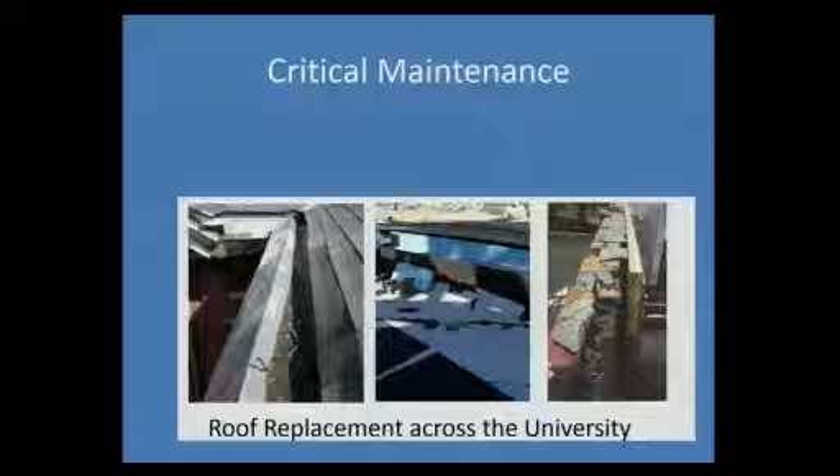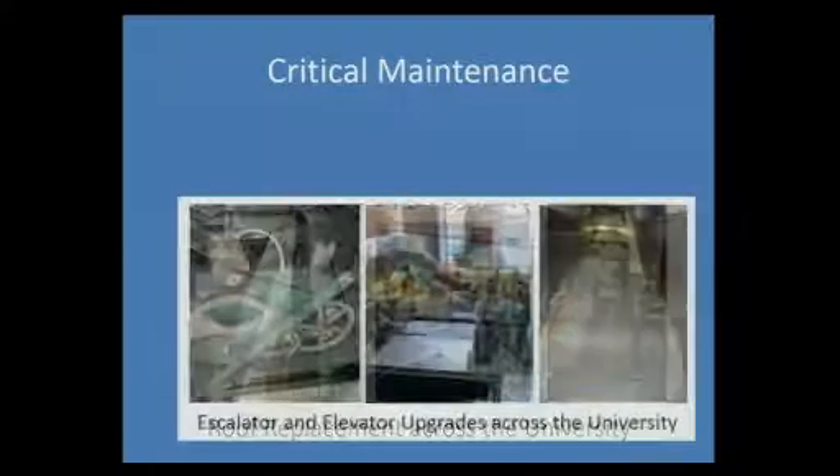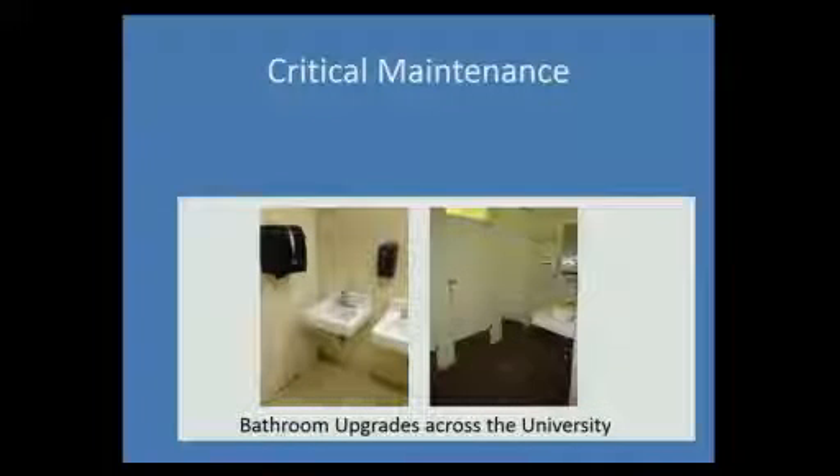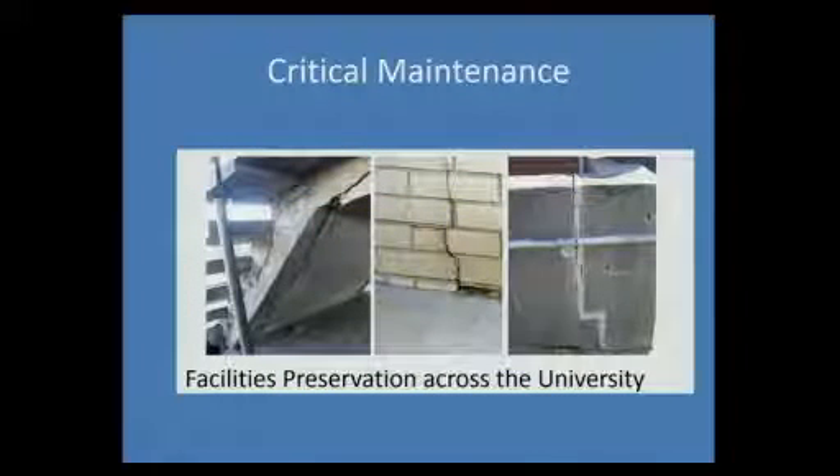Now, the different types of things we do for critical maintenance: roof replacements — there are at least one, two, or three roof replacements on every single campus. It's a cycle, and we have to keep doing it, but it is critical. Another category is escalators and elevators. Because we're an urban university with a lot of vertical campuses, this is critical. We just completed escalators at BMCC and Hunter, and we're looking at York and John Jay — these kinds of things are ongoing. Bathroom upgrades: we've been doing that all over CUNY, and we're just starting a $14 million project at BMCC on the bathrooms. This is as challenging as moving classrooms, because you have to make sure you have some functioning bathrooms while doing the renovation.